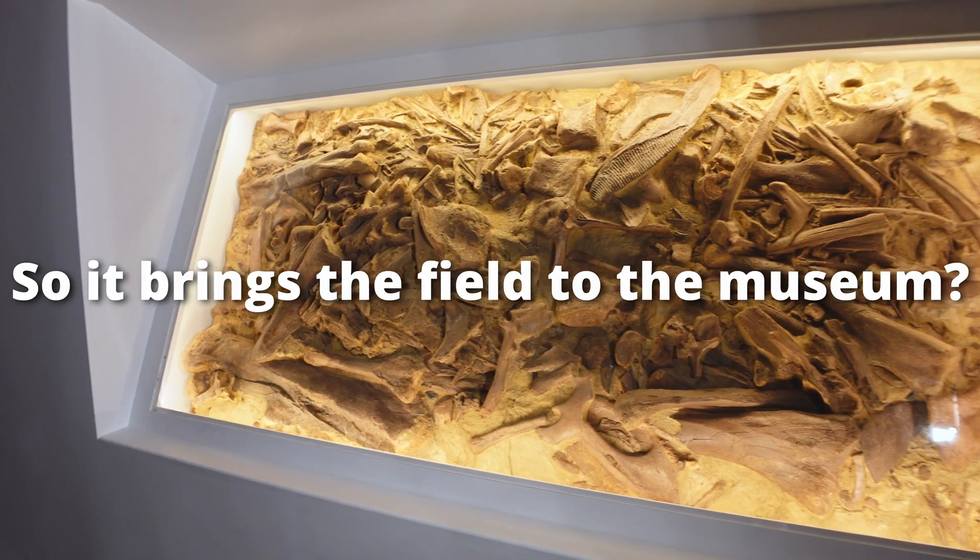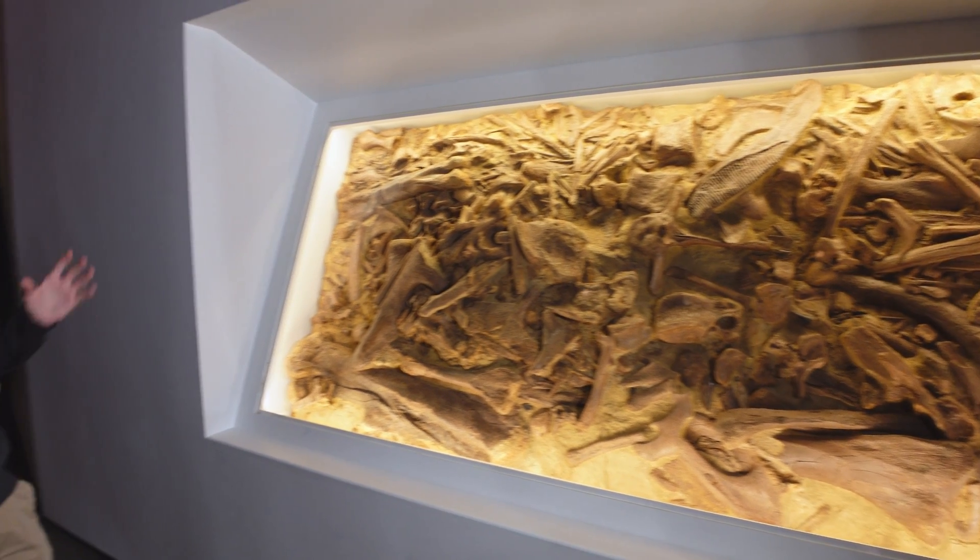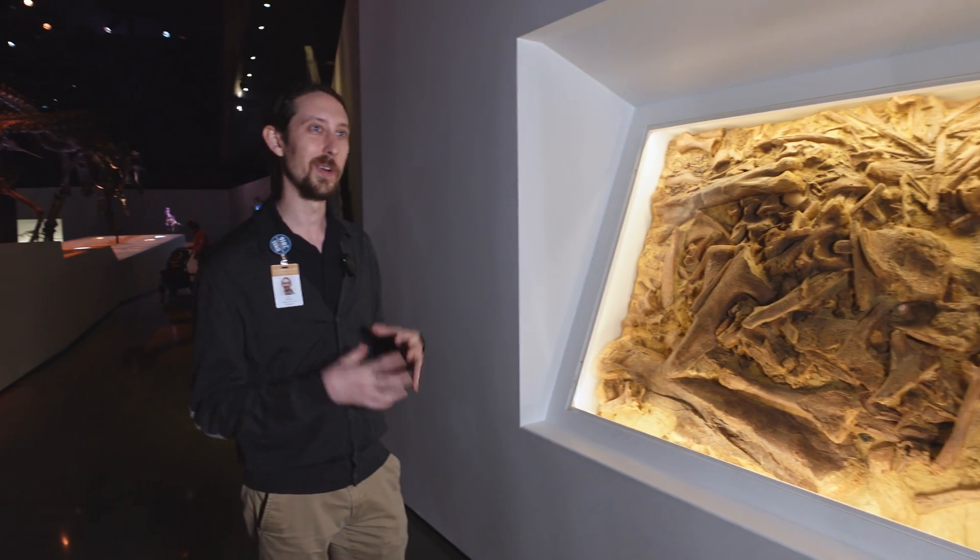So it's a way of bringing the field to the museum for people to see? Yeah, absolutely. It's like bringing a little tiny piece of the excavation right here into the museum.